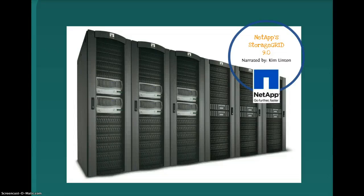Hey everyone, my name is Kim Linton and today I will be discussing NetApp's newest addition to their line of storage solutions, StorageGRID 9.0. I will explain who NetApp is, what StorageGRID consists of, as well as the impact of its newest upgrade to 9.0.